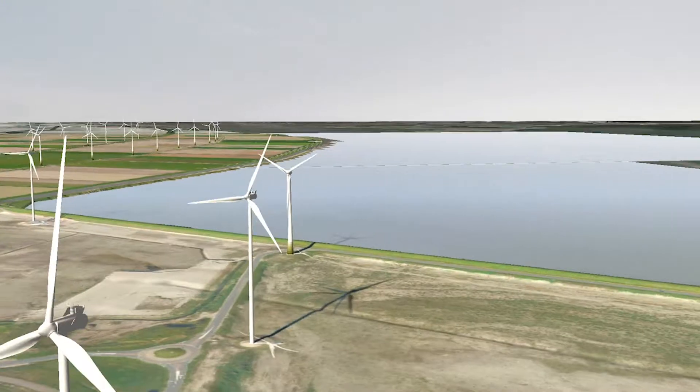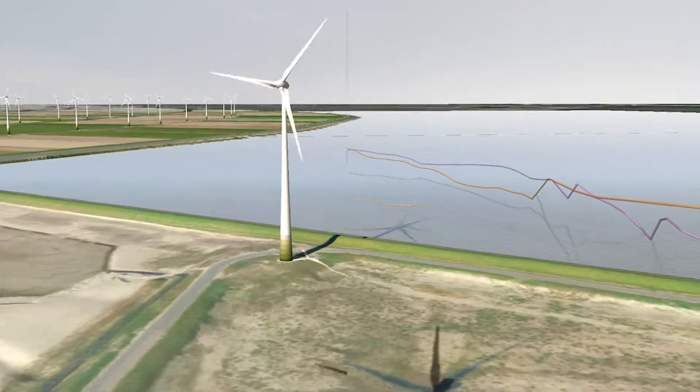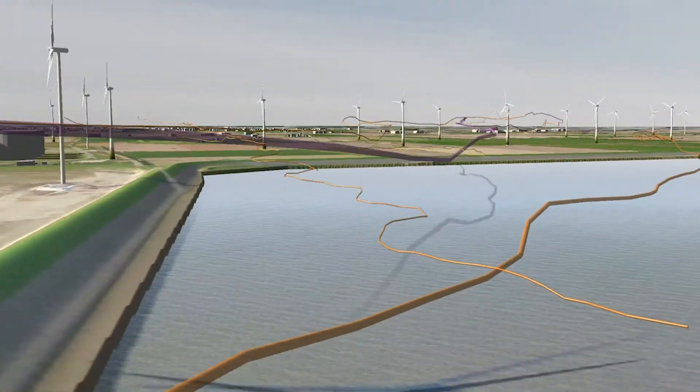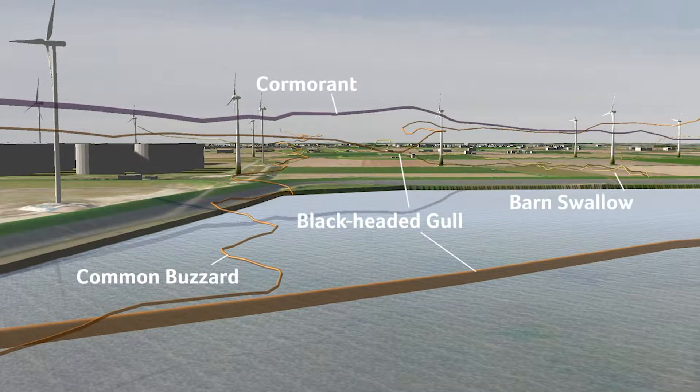This allows unprecedented 3D visualization of flight paths with the ability to export tracks into Google Earth. This specific visualization, created by Bureau Vardenburg, has been complemented by their visual observation in order to associate species to the tracks.